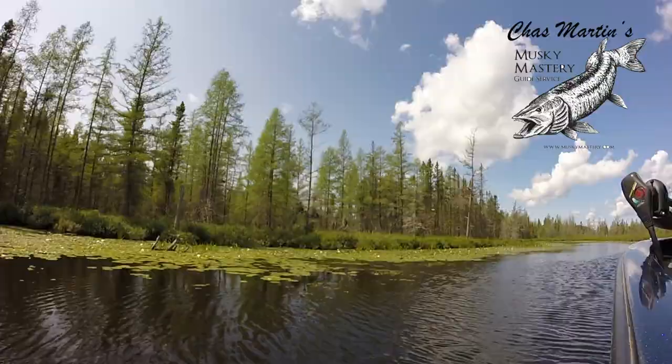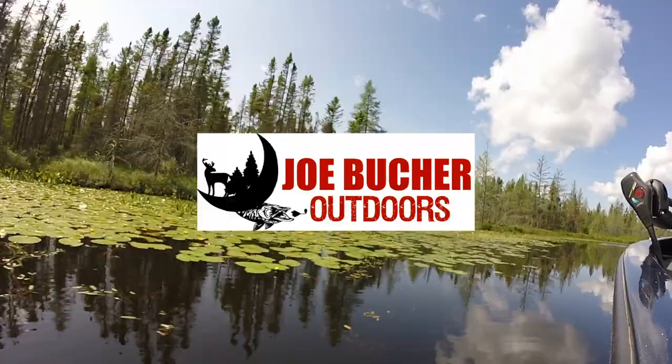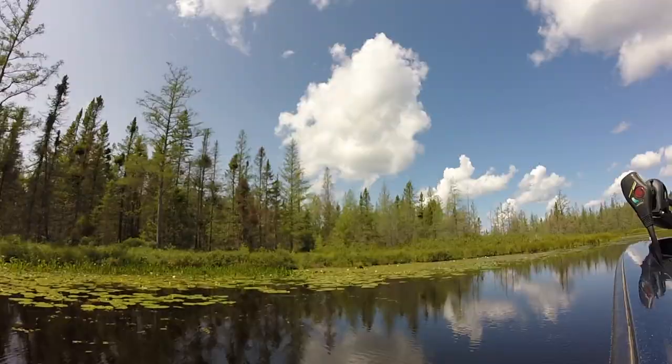Chaz Martin's Muskie Mastery Outdoors, brought to you by Joe Booker Outdoors. When it comes to consistently producing trophy muskies, nothing works better than Joe Booker's muskie tackle. And by St. Croix Rods — best rods on earth. Fish more, worry less.